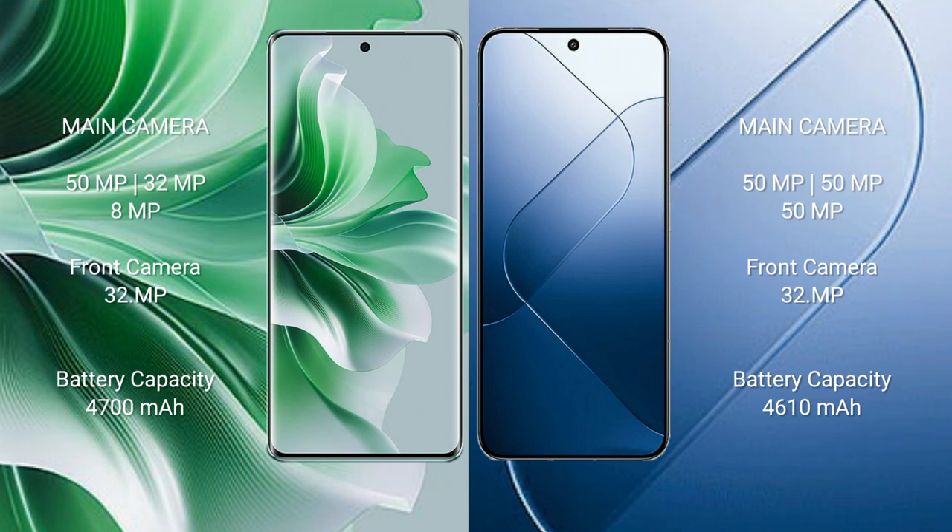Oppo Reno 11 Pro rear triple camera setup: 50MP plus 32MP plus 8MP. Front camera 32MP. Xiaomi 14 rear triple camera setup: 50MP plus 50MP plus 50MP. Front camera 32MP.